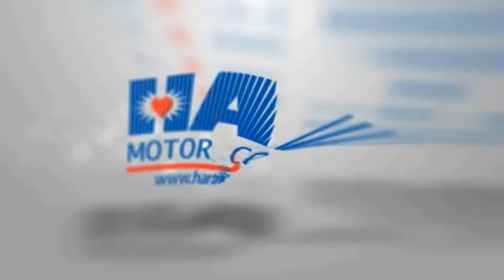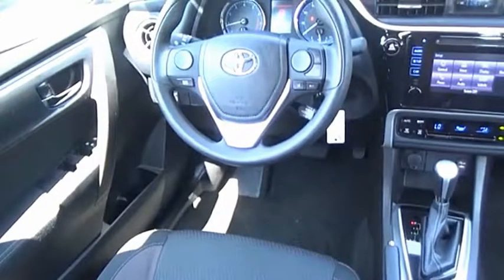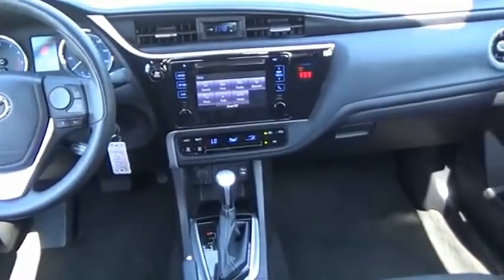Great fuel efficiency saves you money by requiring fewer trips to the gas station. This vehicle has less than 15,000 miles. The Corolla is still a great option for those who want dependability, comfort, and value.